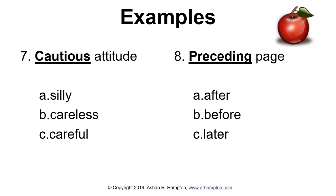Number seven: cautious attitude. Does that mean silly, careless, or careful? Number eight: preceding page. Does that mean after, before, or later? Careful is another word for cautious, so C is correct for number seven. Number eight is B, before — that's a similar word to preceding.